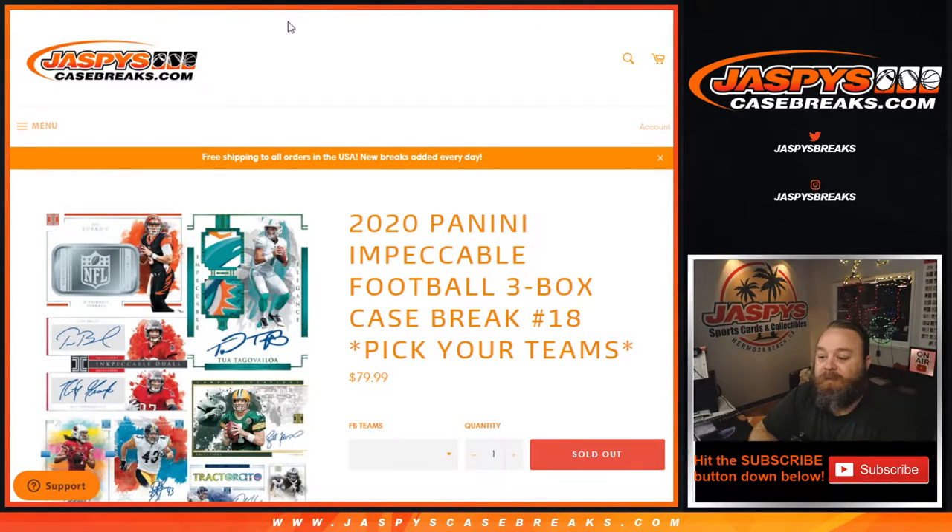Hi everybody, Sean Jaspy from JaspiesCaseBreaks.com here doing a follow-up video for 2020 Panini Impeccable Football 3-Box Case Break, Pick Your Team Number 18. For those that were here watching or saw the video, we had a box in there and when we opened it, sealed everything — second box in the case.